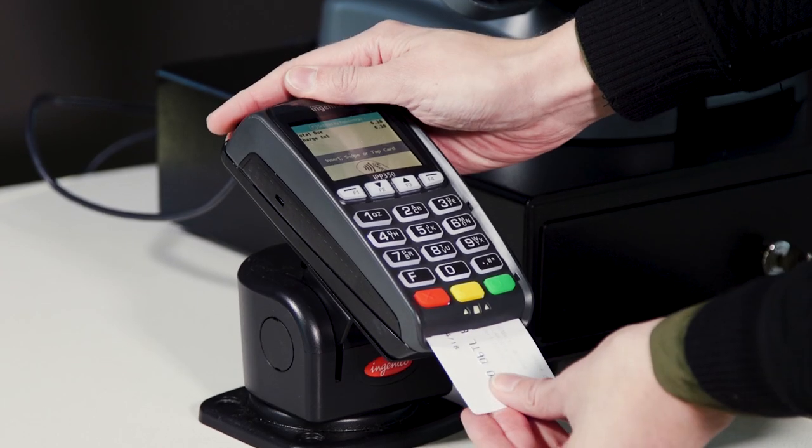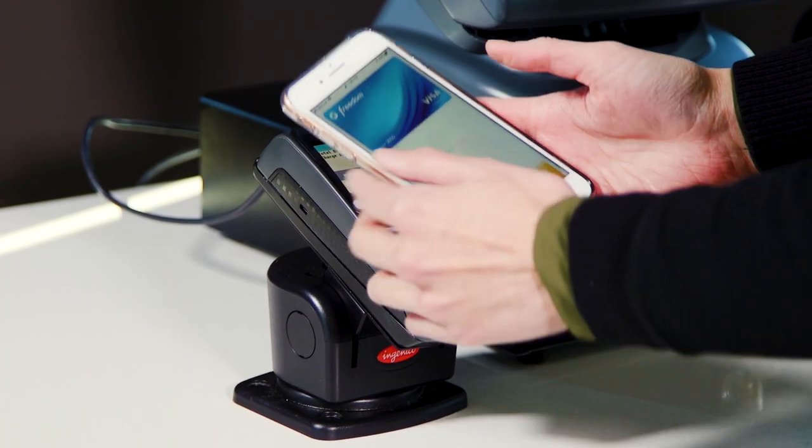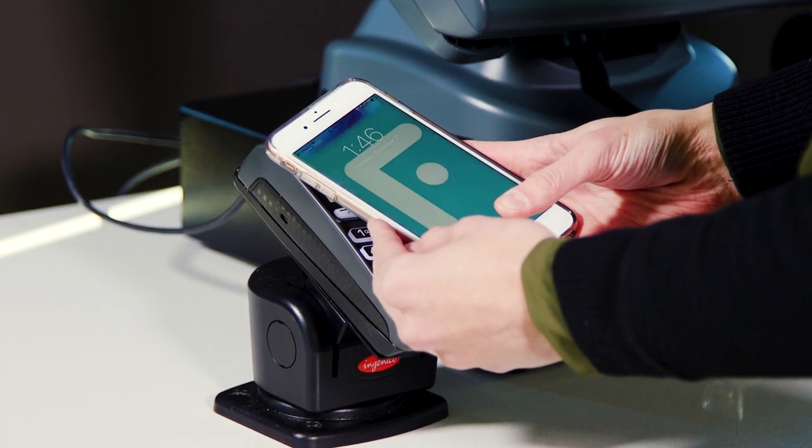They're as secure. The reason they're as secure is because we're still doing encryption. We're still passing the same level of data that we would with what we call a contact payment — a standard EMV chip payment. The same data is being passed, and the same cryptogram is being generated and the same encrypted value is being utilized.